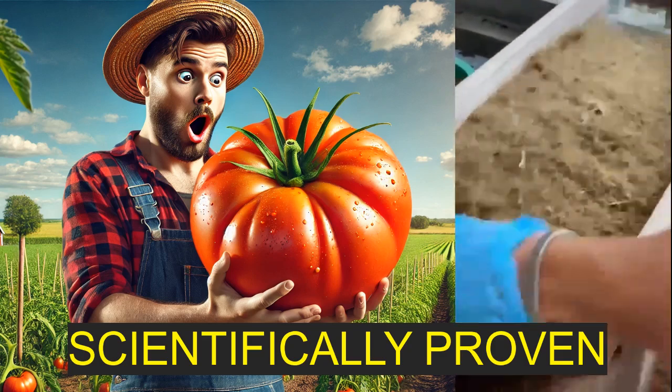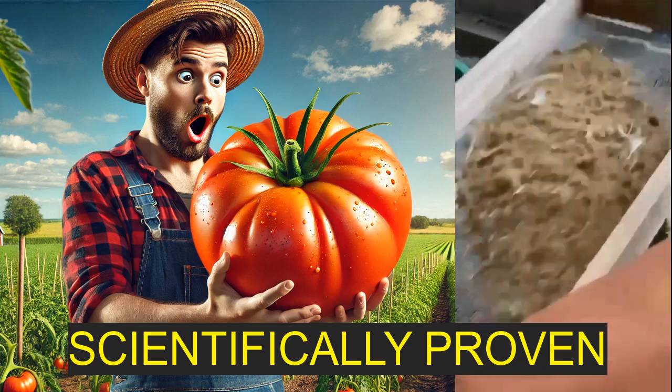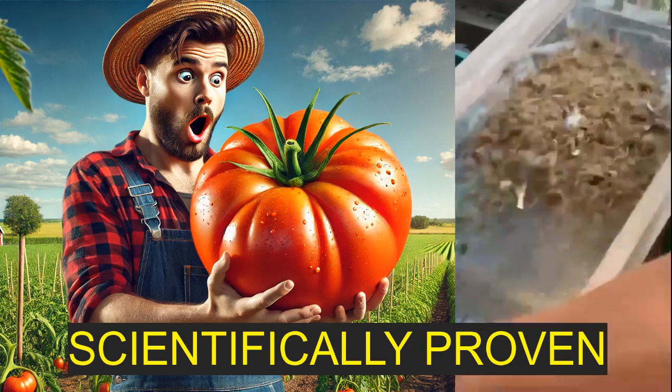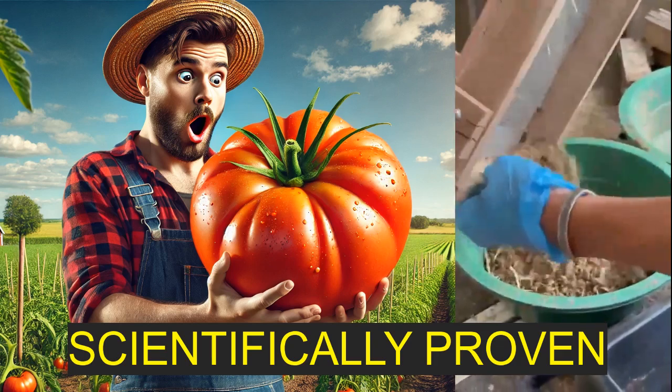The research we're looking at today actually dives into just how effective this treasure can be for growing something that everybody loves — tomatoes. All right, tomato time.